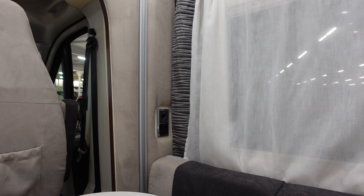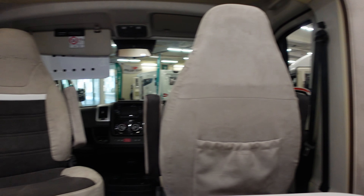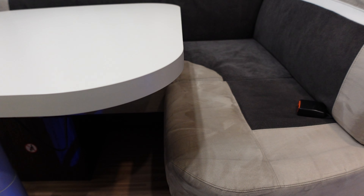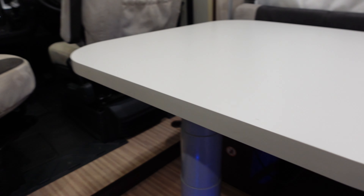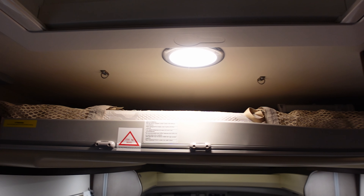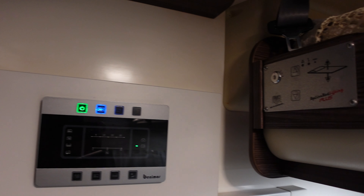Quite a nice lounge. You've got a 12 volt and a main socket over there. Quite a big sofa. There is a bit of lounging space in here, which is unusual really for this sort of continental layout because you can't really lounge in those seats. We've got Truma controls, and you can spot that this has got an electric drop-down bed. There are the controls, and the bed controls are next to it.